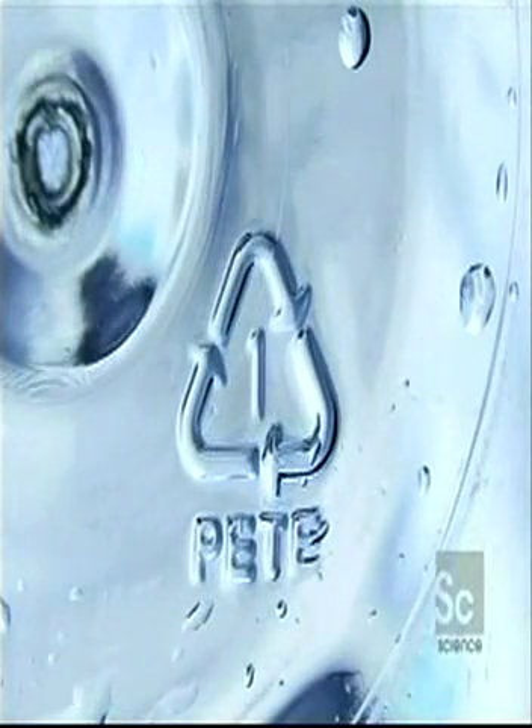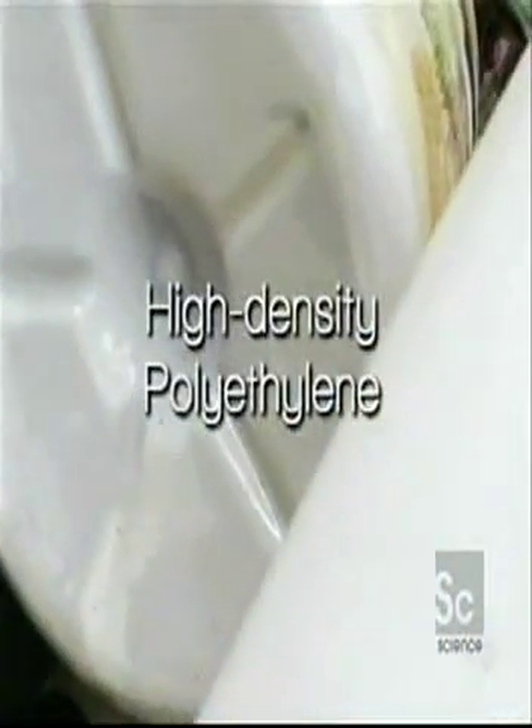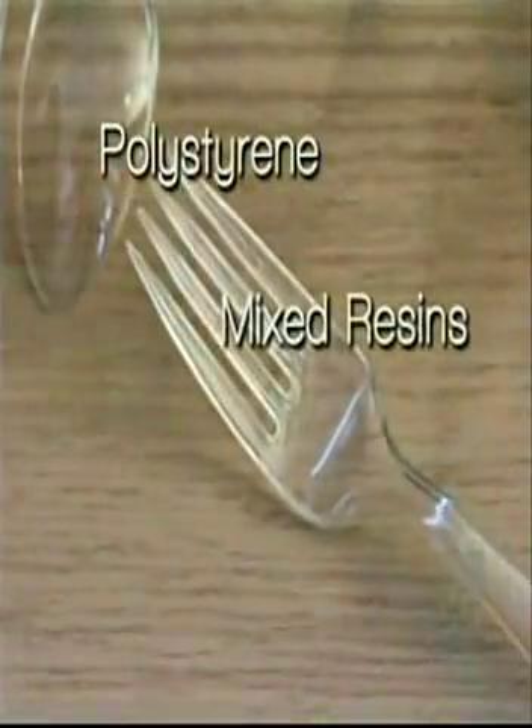Ever notice those numbers in the chasing arrows on the bottom of your water bottle? Each number stands for a different kind of plastic polymer. Number one is polyethylene terephthalate — clear water bottles. Number two is high density polyethylene. Number three, number four is low density polyethylene. Number five is polypropylene, and number seven is mixed resins. But having a number doesn't mean it's easily recycled. Most household recycling systems in the United States only collect bottles number one and number two.